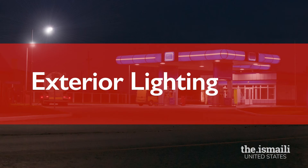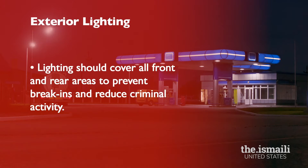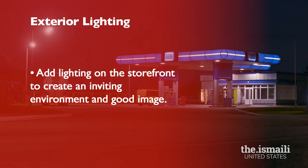Exterior lighting is an important part of how your business is seen by customers. Be sure parking lot lights and pole lights cover driveways and all parking areas. Have lights in blind spots and rear areas of the business, and leave lights on after hours to prevent break-ins and discourage criminal activity. Keep fuel canopy or awning lights on to prevent vandalism and trespassing.